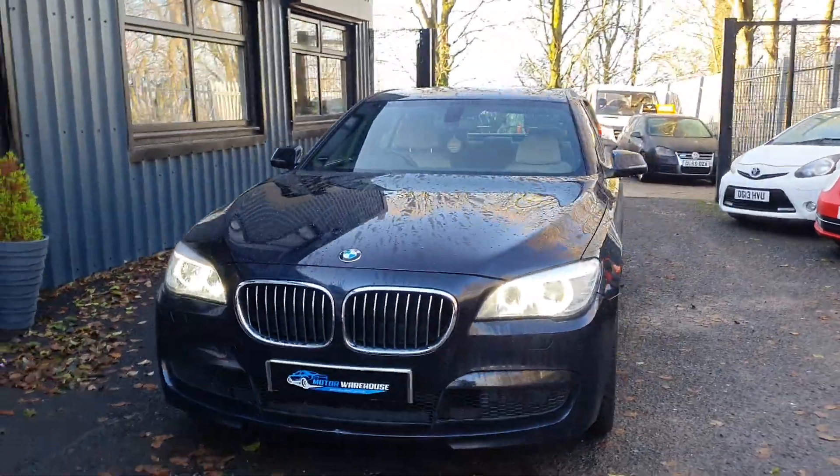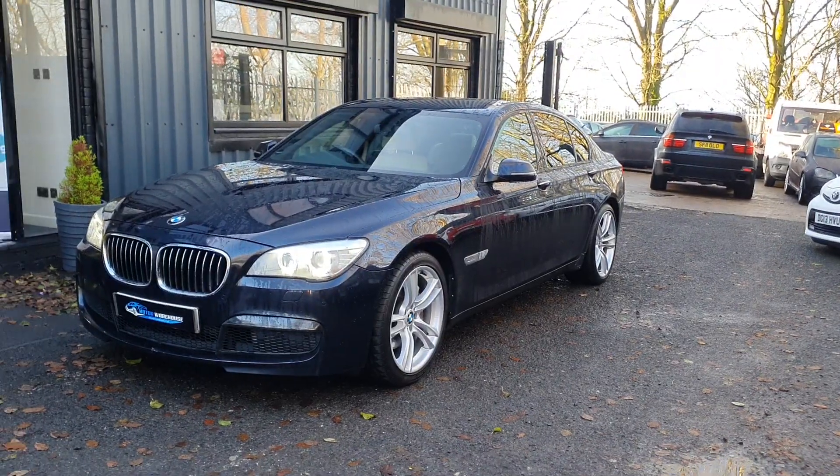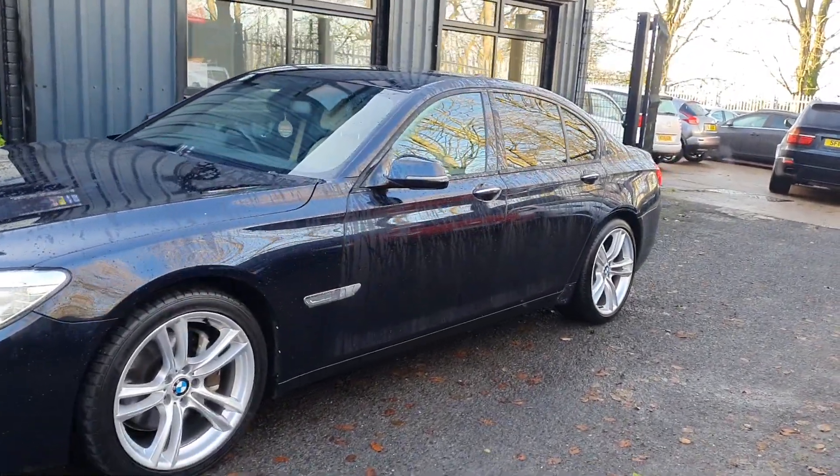Today at Motor Warehouse we have this stunning 2013 BMW 730d. This is an M Sport model. Beautiful, beautiful car this.